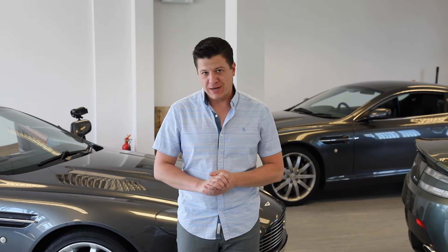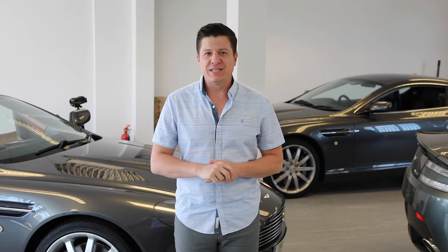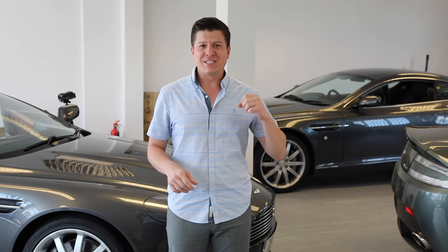One of Aston Martin's greatest marketing assets is the James Bond franchise. He uses these cars throughout his adventures, but in a way that most of us will never imagine — because he has a ton of technology at his fingertips. He's got gadgets and can do anything and everything with his cars.